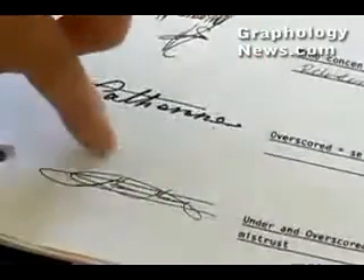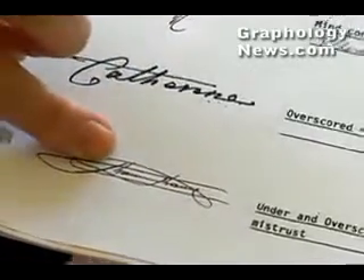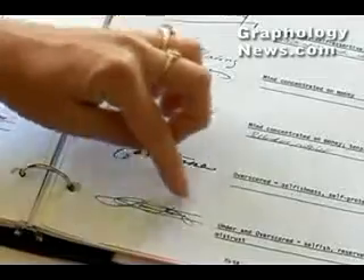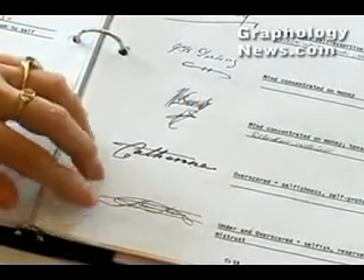He has actually crossed himself out with his signature. And what that indicates is somebody who is almost trying to cross himself out. Occasionally you might see this in someone's signature. This could be a challenging sign. If you see this in someone's signature, this indicates there's something about them where they're wanting to cross themselves out. And if this is something you do, I would advise you to stop doing it.